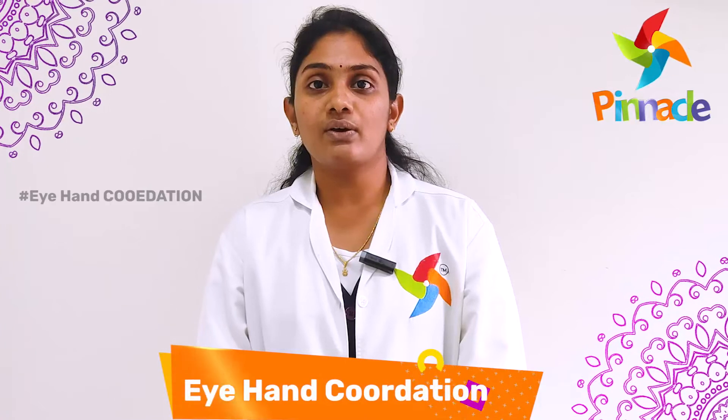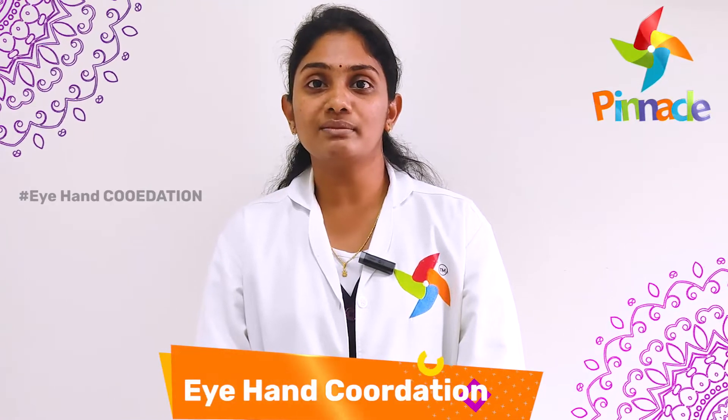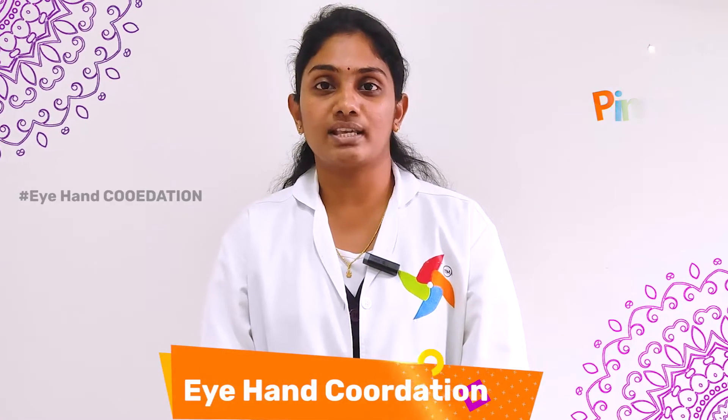Thank you. This is Shashanka, Occupational Therapist from Pinnacle Blooms Network, MBP YZ.